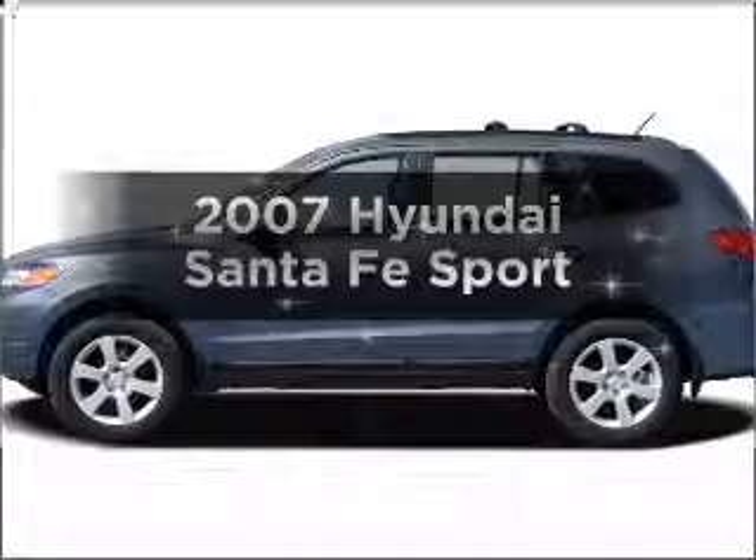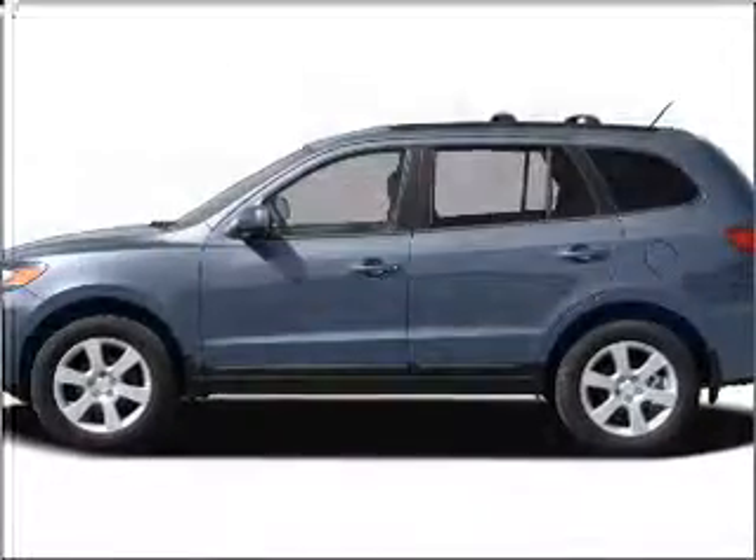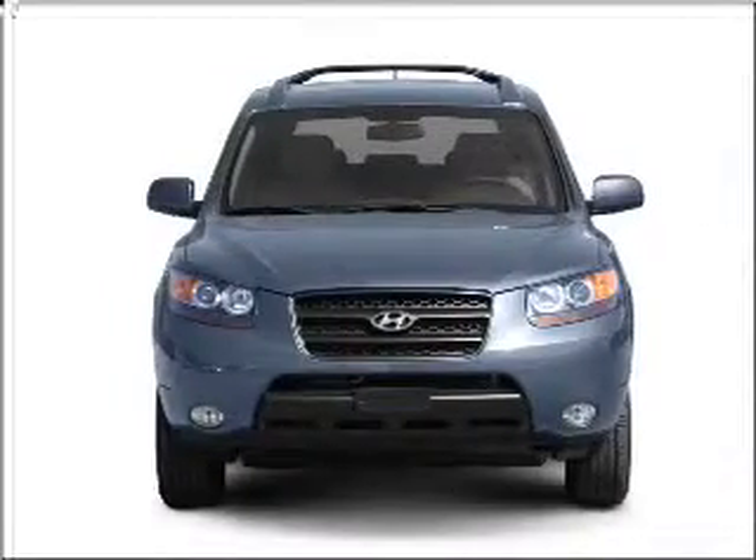Introducing the 2007 Hyundai Santa Fe. If you're looking for an automobile with great attributes, look no further.